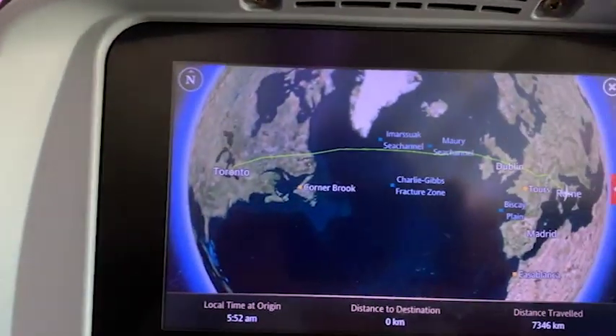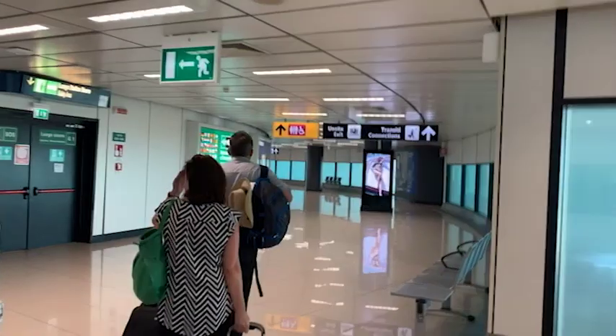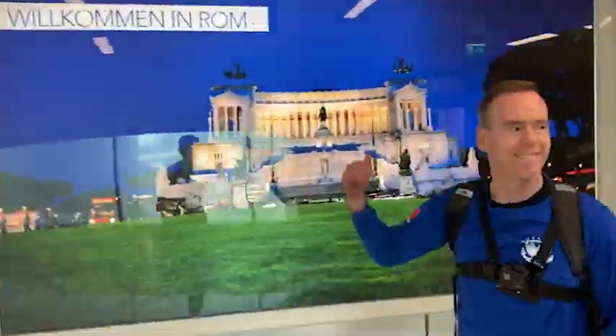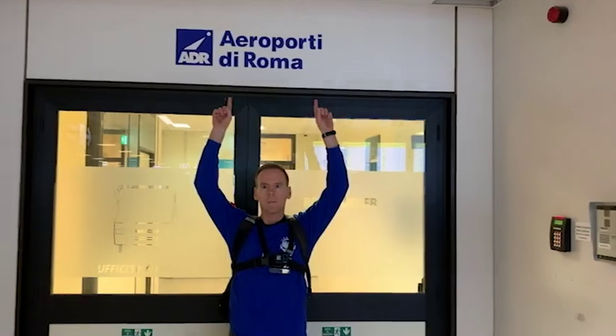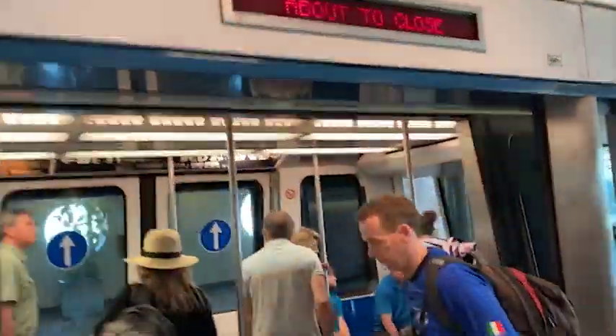Just landed on an overnight flight from Toronto, Canada — 7,000 kilometers. Welcome to Rome, the capital of Italy! After getting off the plane, you're going to walk for a while, then board a little train that takes you to retrieve your luggage.